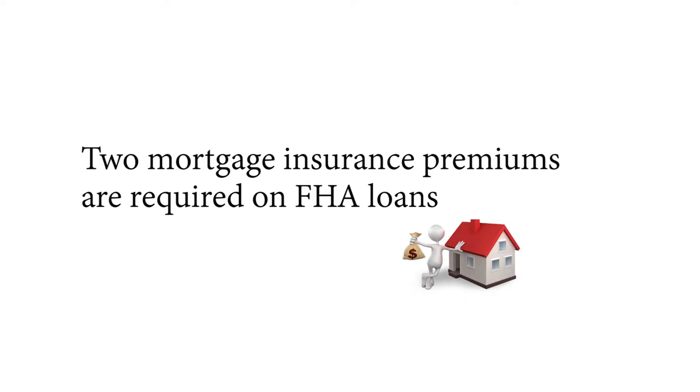Number four: two mortgage insurance premiums are required on an FHA loan. The first is the upfront mortgage premium — it's 1.75% of the loan amount, and it can either be paid in cash or financed as part of the loan amount. The second is the annual premium paid monthly, and it varies based on the length of the loan, the amount borrowed, and the initial loan-to-value ratio, or LTV.